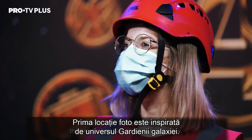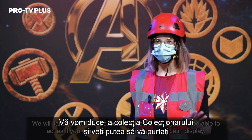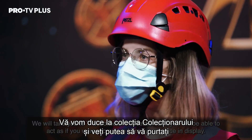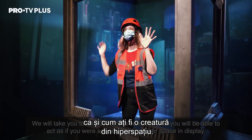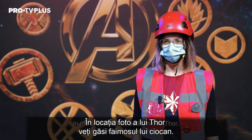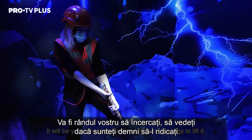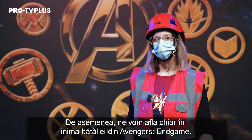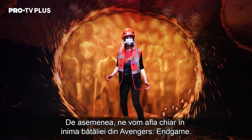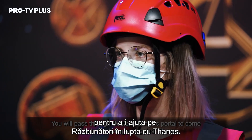The first Photo Station is inspired by the universe of the Guardians of the Galaxy, where you will be able to pose as a precious creature from the Collector's collection. In the Photo Station of Thor, you will find the hammer of the Superhero and be able to test if you are worthy enough to take it. We will also take you into the heart of the Battle of Endgame, where you'll go through a Doctor Strange portal to bring your hands up against Avengers vs. Thanos.